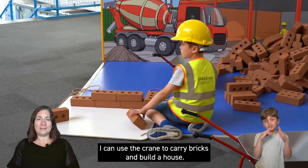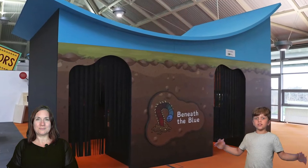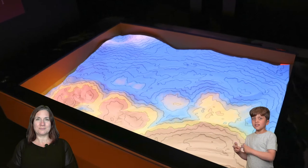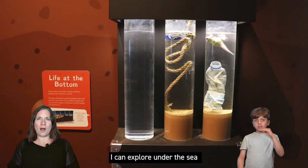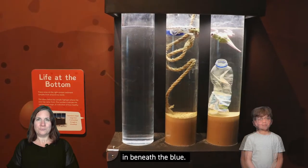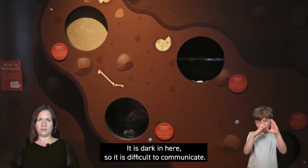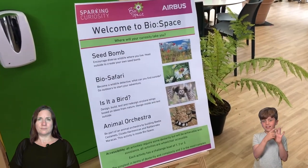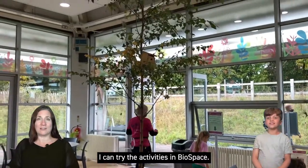I can use the crane to carry bricks and build a house. I can explore under the sea in Beneath the Blue. It is dark in here so it is difficult to communicate. I can try the activities in Biospace.